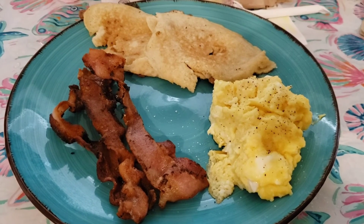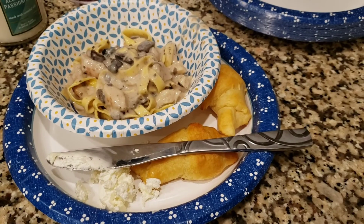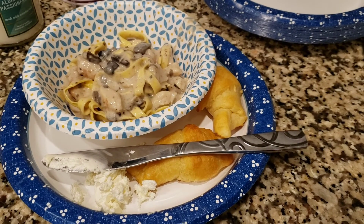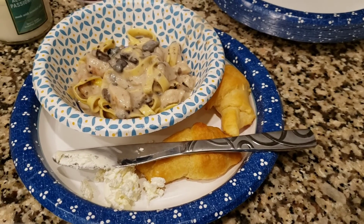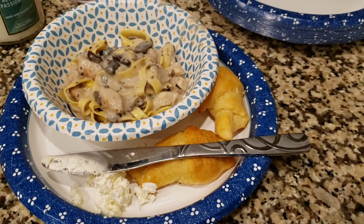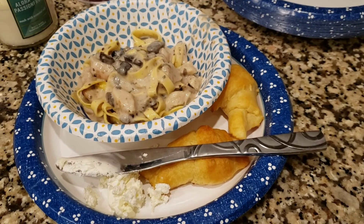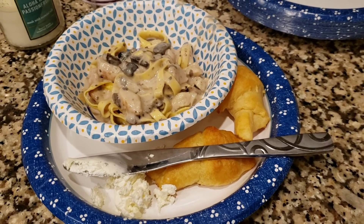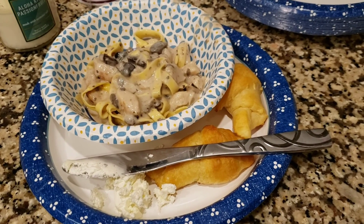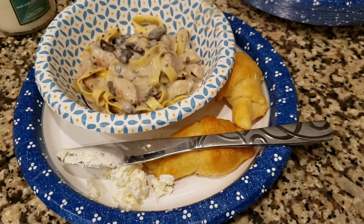Wednesday we had one of those Rana meals — I'm not 100% sure how it's pronounced. It was noodles, mushrooms, and chicken in a mushroom sauce. The kids weren't super crazy about it; Wesley actually likes mushrooms but didn't really like this one. My husband and I liked it though. We had it alongside some crescent rolls. This might be something I'd get for my husband and I again, but I probably wouldn't buy this particular one again since the kids didn't like it.